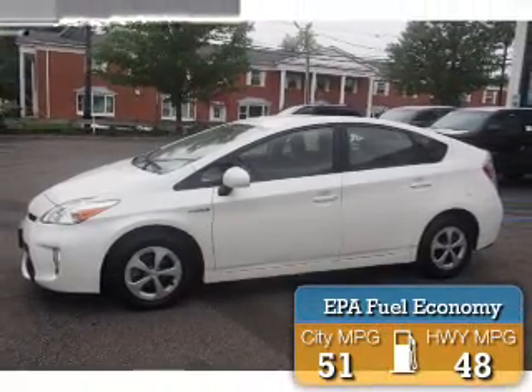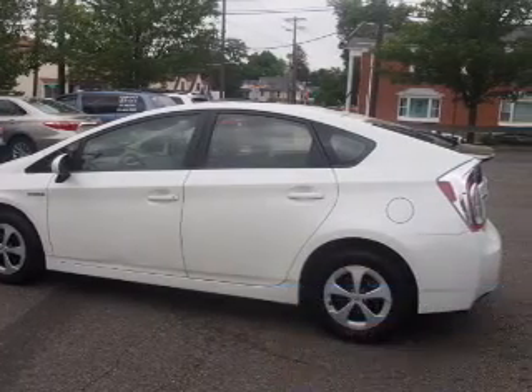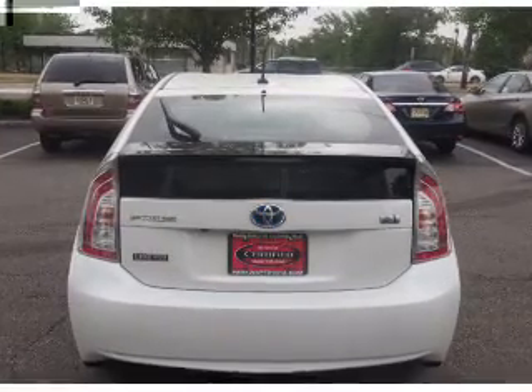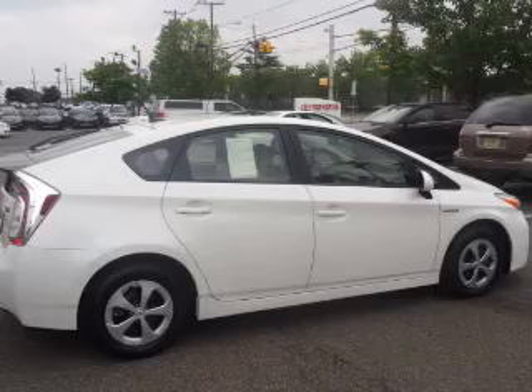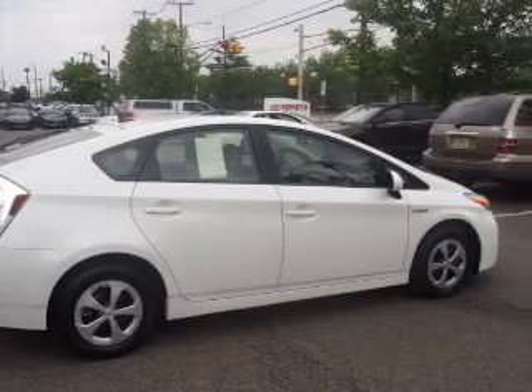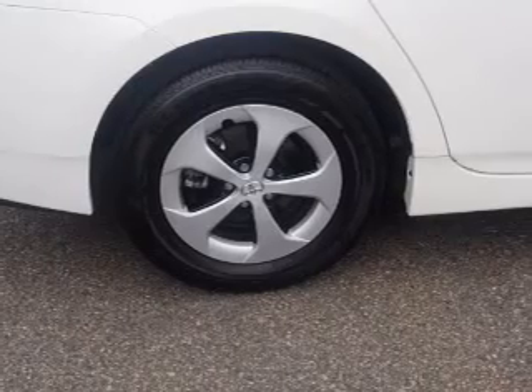Great fuel efficiency saves you money by requiring fewer trips to the gas station. The features include a spoiler, keyless entry, independent suspension, brake assist, traction control, stability control, daytime running lights, anti-lock brakes, hill start assist, and a home link system.